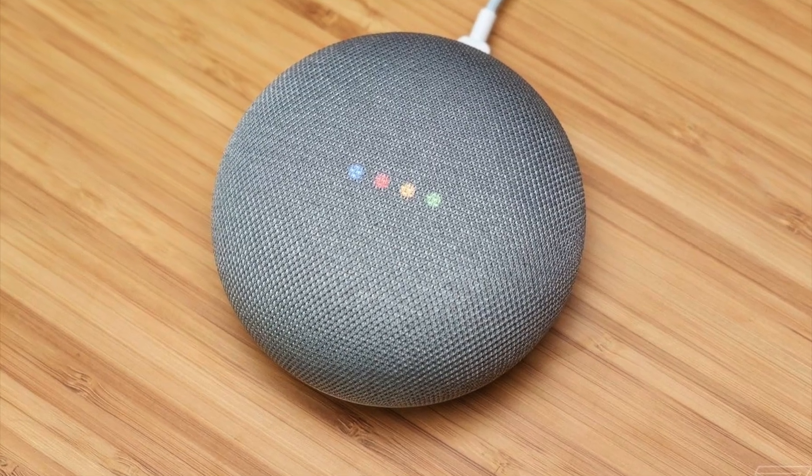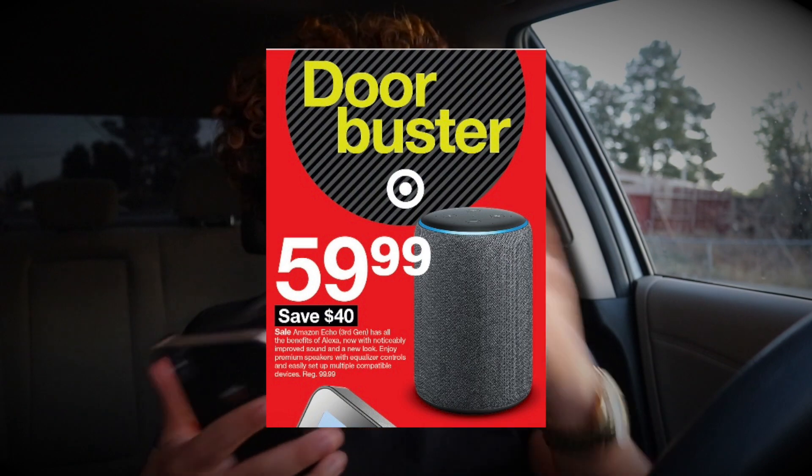Also at Target, they have the Amazon Echo third generation, which works with Alexa. It does the same thing as the Google Home Mini — you can ask it questions and control smart devices. It normally retails for $100, you save $40 and get it for $60. If you want a smart speaker in your room, now's a great chance to pick one up for only 60 bucks.